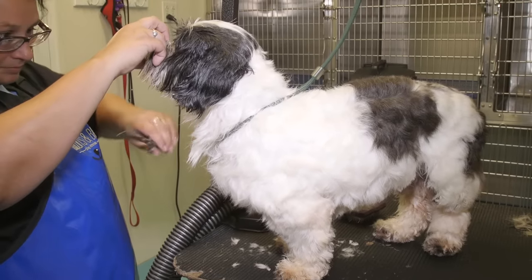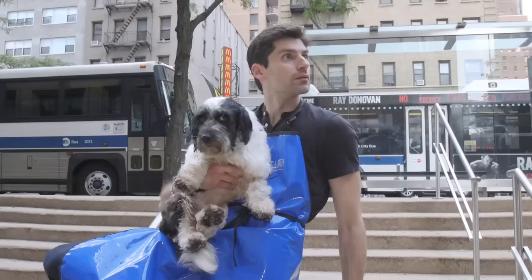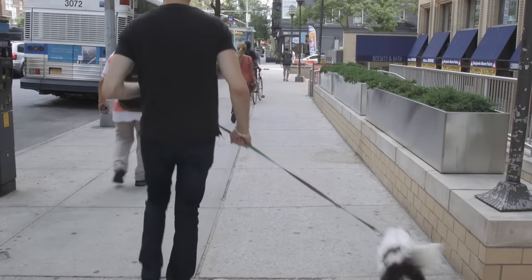And after a few more brushes and snips, we were all done. The new and improved Shaggy, ready for adoption right now.